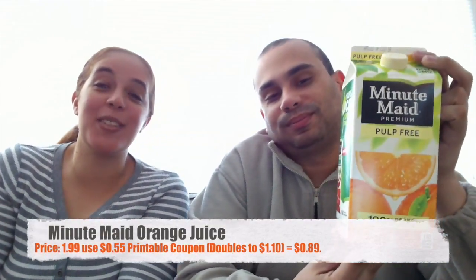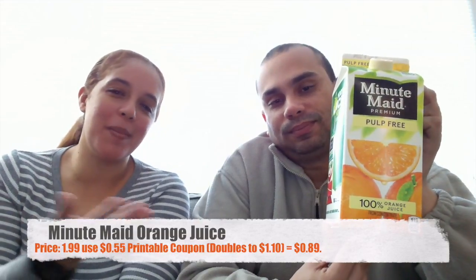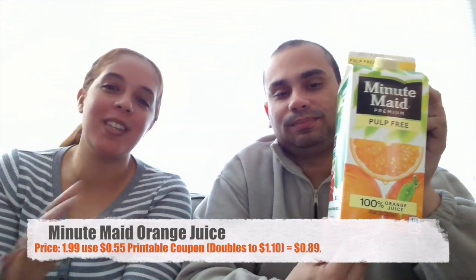The next item is Airborne. Those still sell for $1.99. We had a 55-cent coupon that doubles to $1.10, making them 89 cents. And if you still have the digital coupon, they'll be 34 cents. We're not running out of Vitamin C!